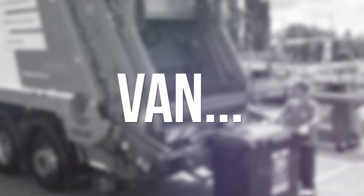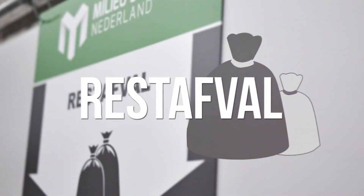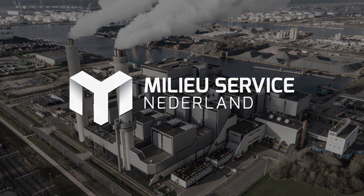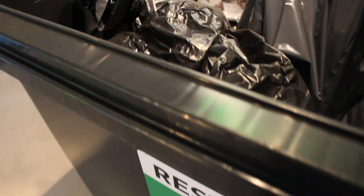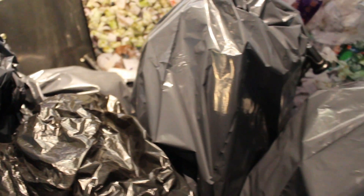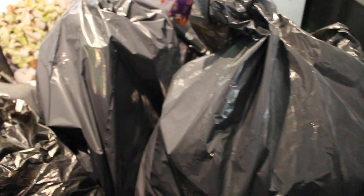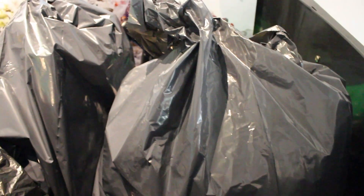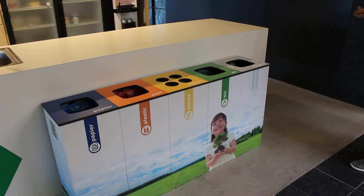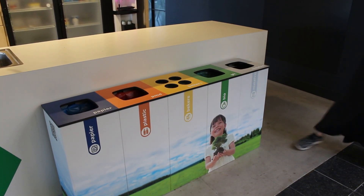What happens to your waste? In this video we take you on a journey of the waste stream. Most of our waste can be collected separately for recycling. All waste that remains after separation is part of the residual waste. Residual waste is therefore waste that cannot be collected separately.